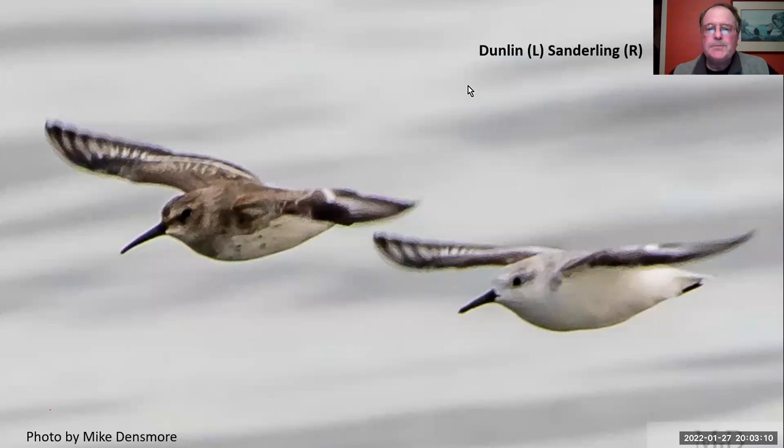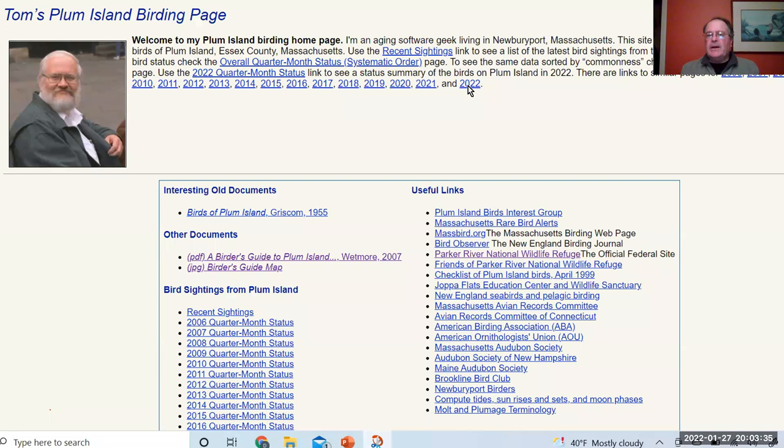Before we end this tour, I want to briefly introduce you to Tom Wetmore — known as Mr. Plum Island. He birds on the refuge almost every day and has over 20 years of data that he and fellow birders have recorded. I'd urge you to Google him and take a look at his website — you'll be fascinated. He looks a little like Santa Claus, and if you see him up there, stop and say hi. He's a wonderful guy, very willing to share his knowledge in an interesting and unpretentious fashion. So there are our two virtual tours introducing you to many of New England's neat winter birds, which we can see with less than a 45-minute ride from Reading.